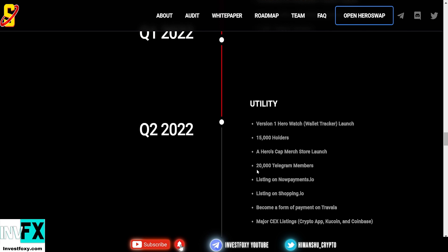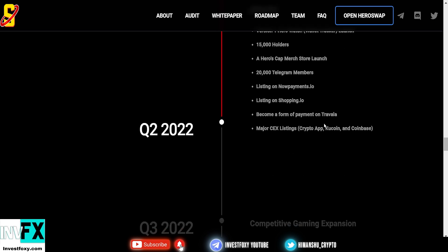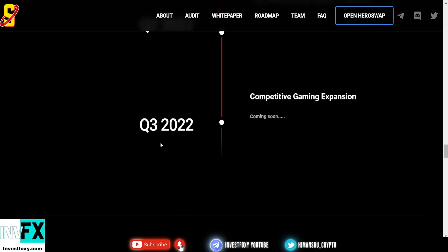Q2 2022 also includes 20,000 Telegram members, listing on NowPayments.io — a very popular payment processing website that recently accepted Shiba Inu — which could 100x the utility of MSA coin. Additionally, listing on Shopping.io, becoming a payment method on Travala, major centralized exchange listings on KuCoin and Coinbase — which is going to be absolutely big.